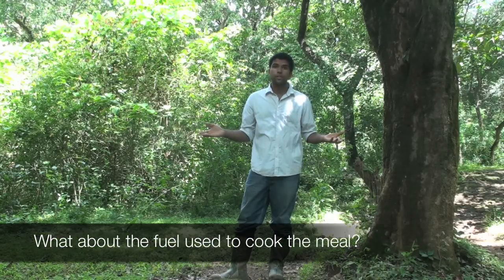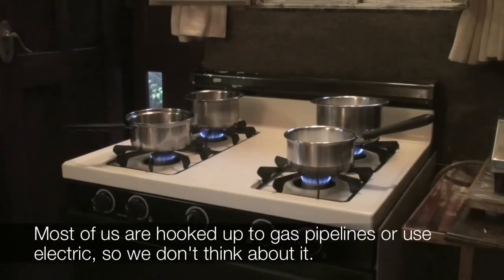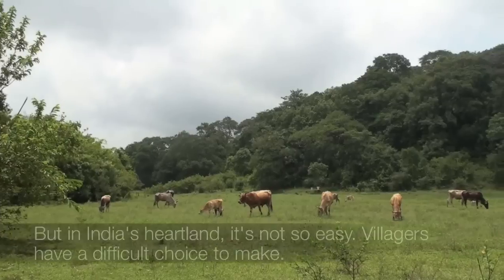What about the fuel used to cook the meal? Most of us are hooked up to gas pipelines or use electric, so we don't think about it. But in India's heartland, it's not so easy.